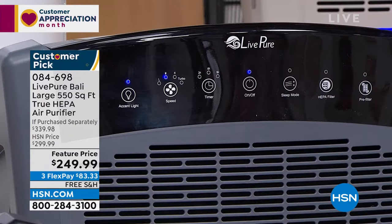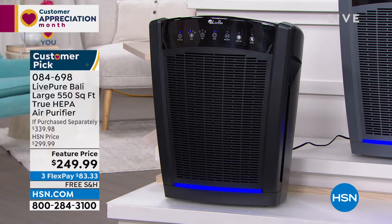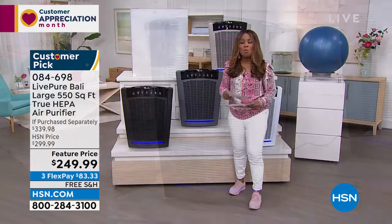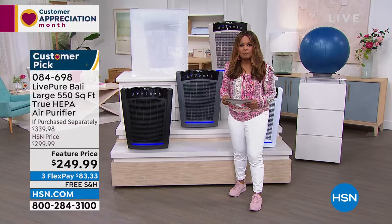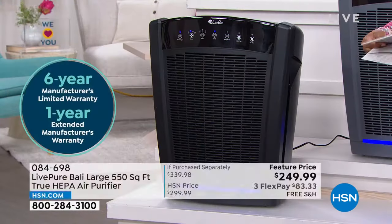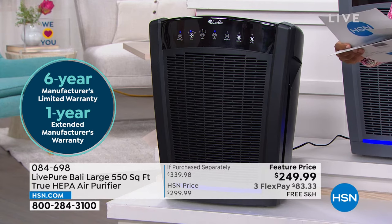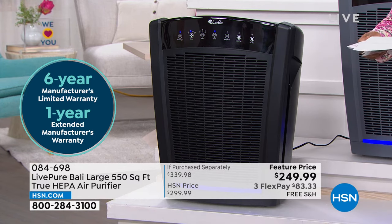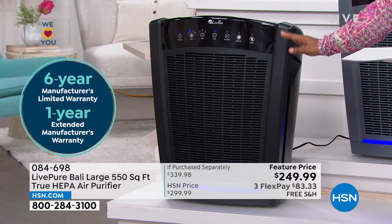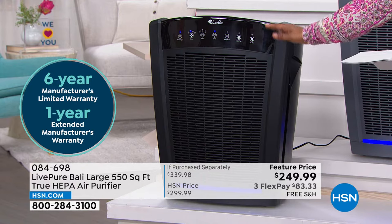We offer many different air purifiers from various companies, but LivePure backs up every purifier they sell not with a one-year warranty — they actually give you a seven-year warranty on the motor and parts on this one. That is incredible. Seven-year warranty on the motor tells you the quality of their products.